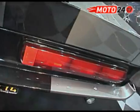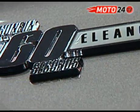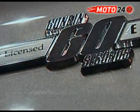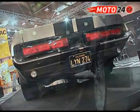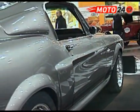GT500 pieszczotliwie nazywany jest Eleanor. Przydomek pochodzi z filmu 60 sekund, w którym bohaterowie właśnie imionami kobiet nazywali wyjątkowe samochody, które mieli ukraść.